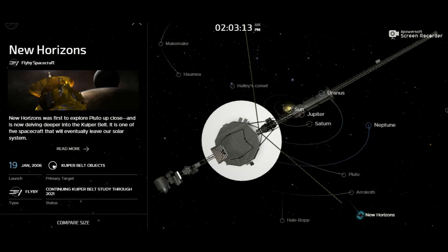Do you know which spacecraft was the first to explore Pluto? You can see the New Horizons location here — it was the first to explore Pluto up close and is now dwelling deeper into the Kuiper Belt. It is one of five spacecraft that will eventually leave our solar system. It was launched on 19th January 2006, and its current status is that it is continuing Kuiper Belt study through 2021.